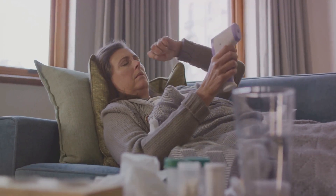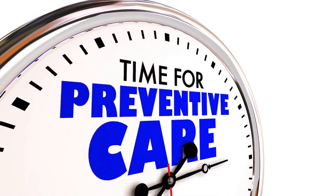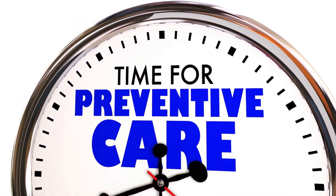Remember, living with sickle cell disease isn't just about managing crises — it's about thriving every single day. With these hacks, tips, and routines, you can take control of your daily well-being.